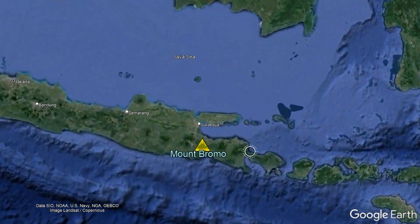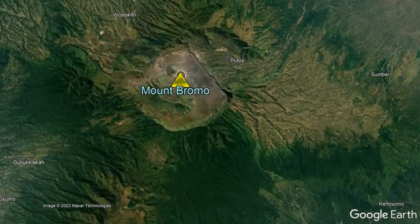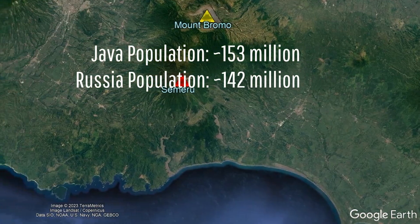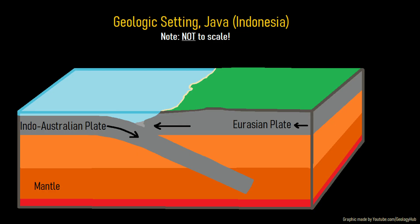The Bromo volcano is located in Indonesia on the eastern section of the island of Java, where it is 35 kilometers east of the city of Malang. Like other volcanoes on the island of Java, which has a higher population than the entirety of modern Russia, Bromo exists due to an offshore tectonic plate collision. There, the Indo-Australian plate is subducting underneath the Eurasian plate. The melted material from this collision then migrates upwards, often intruding into the crust and occasionally erupting onto the surface, forming a chain of volcanoes.